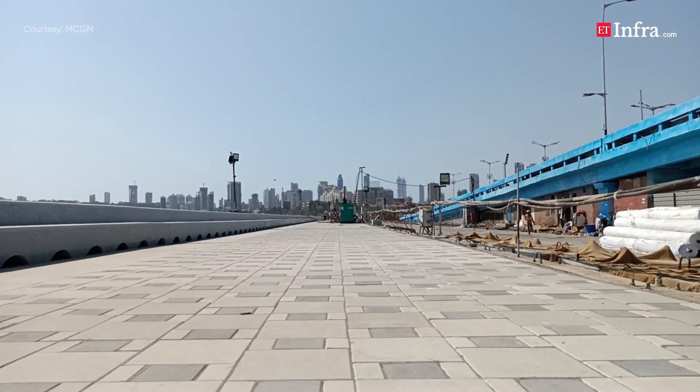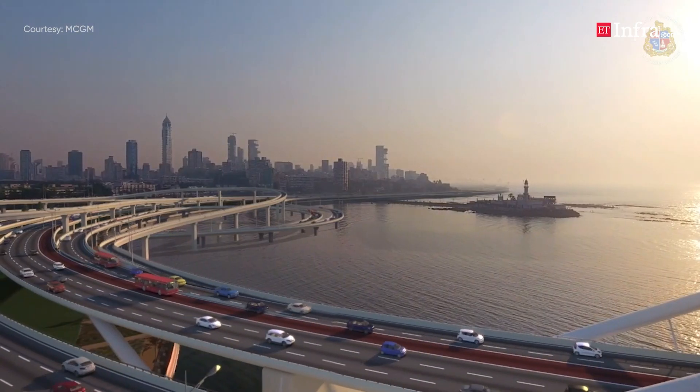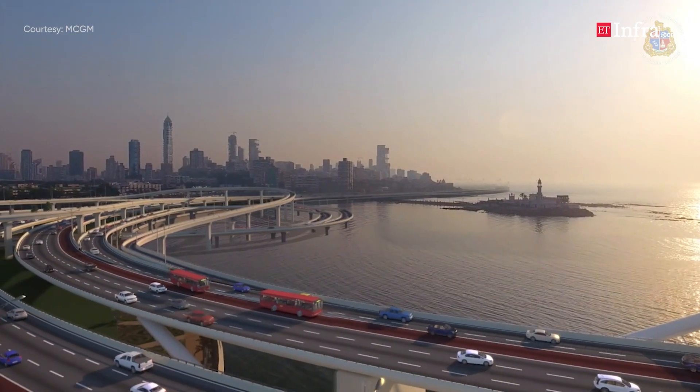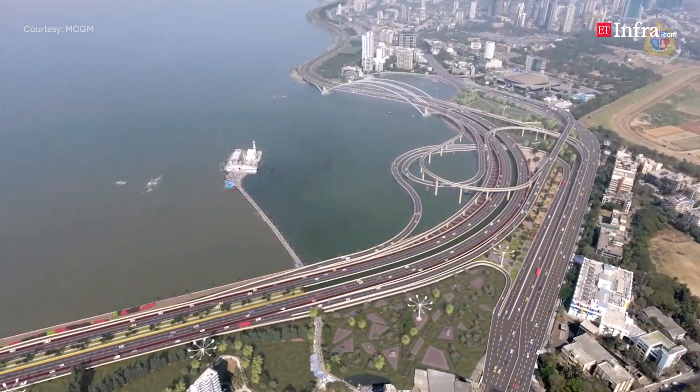As the initial phase of the Mumbai Coastal Road opens up for the public, it will herald not just new connectivity infrastructure in Mumbai but also create recreational spaces and promenades for the city's inhabitants.